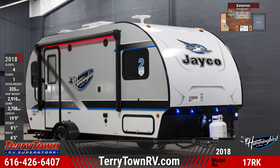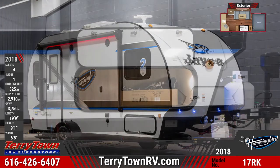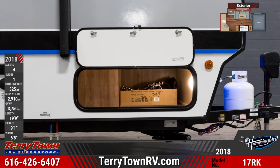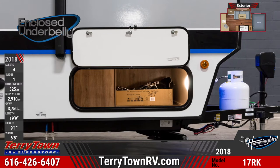Lightweight RVing has never looked better than with this 2018 Hummingbird 17RK travel trailer from Tarrytown RV. This 19-foot, 9-inch long Hummingbird travel trailer is constructed with a vacuum-bonded floor, sidewalls, and roof.